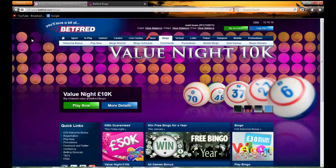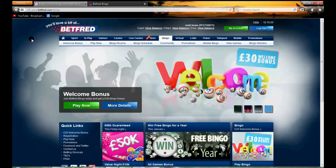Hello and welcome to bingosites.tv and this video review for Betfred Bingo. Here we're going to show you around the Betfred Bingo site to get a good look and feel as to what it's like behind the scenes.